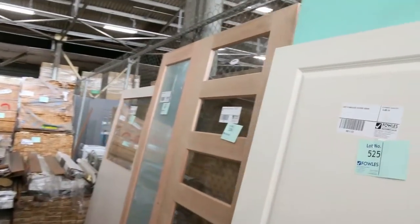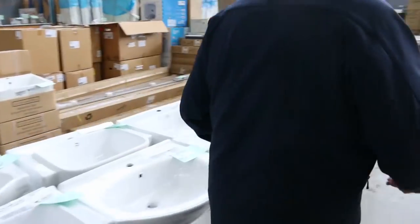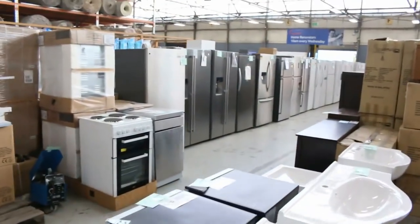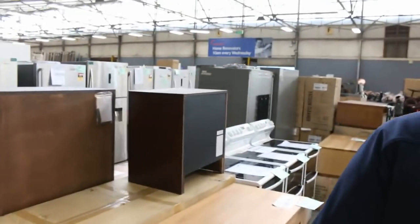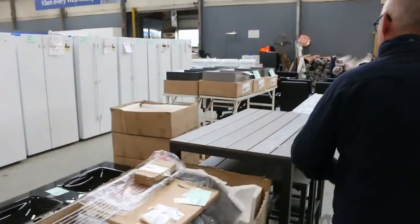Absolutely sensational auction this week. Now making our way into Home Renovators, who have another enormous auction — never seen so many vanities on the floor. There's ex-hire furniture, a big heap of fridges, mattresses, ovens, kitchens, outdoor furniture, barbecues, mirrors — they've got the lot.